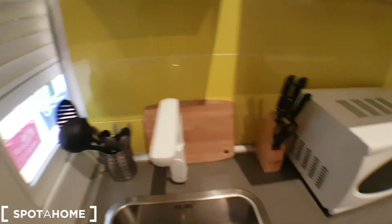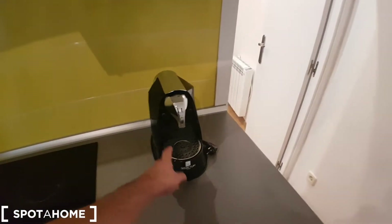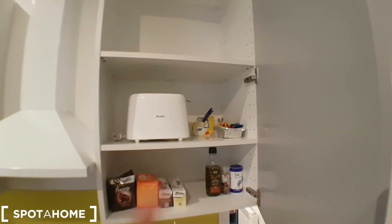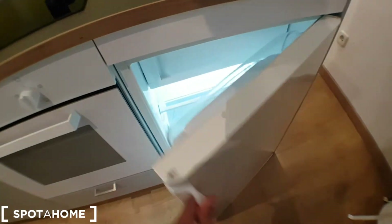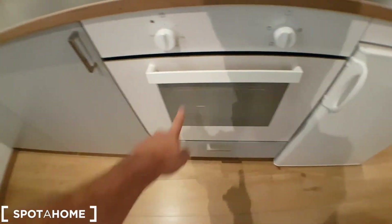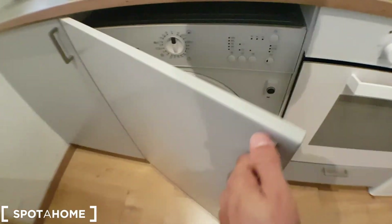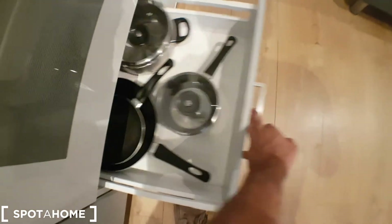The kitchen is fully equipped — cutlery, knives, microwave, coffee maker, a little storage, toaster, fridge, oven, and washing machine. Down here you have pans and stuff to cook.